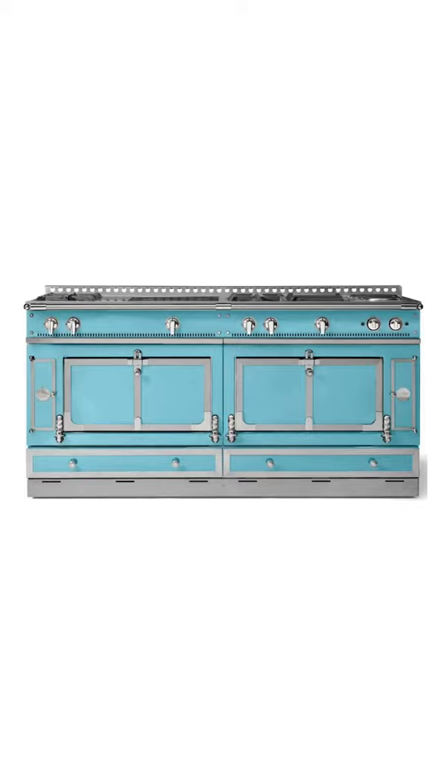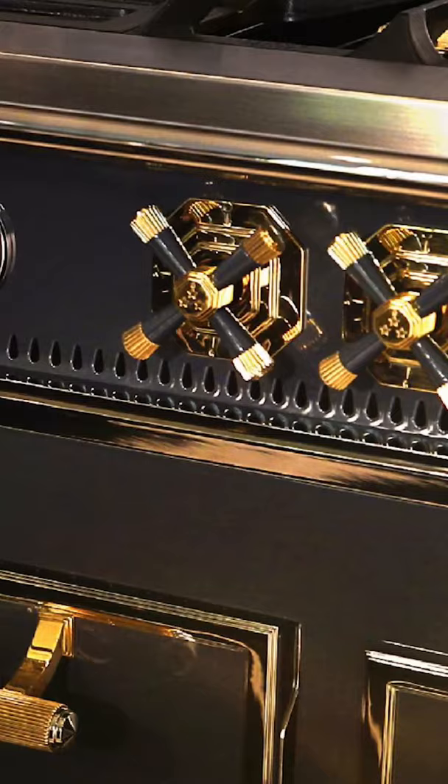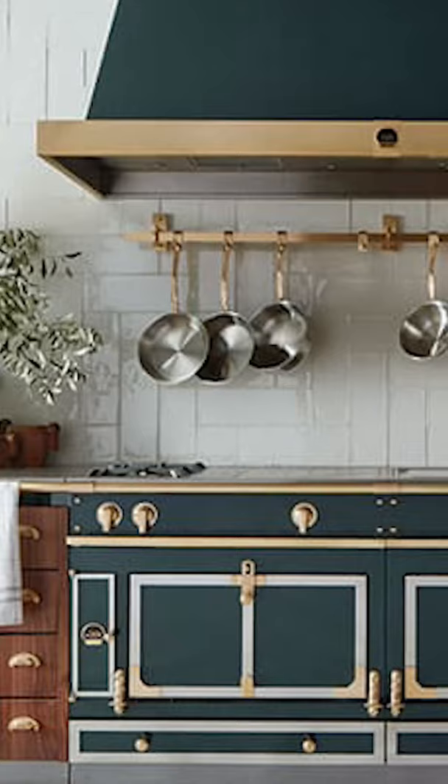Secondly, the range is beautiful with 50 different color options and a number of different trims to choose from. All told, there are 8,000 different combinations available for this range.